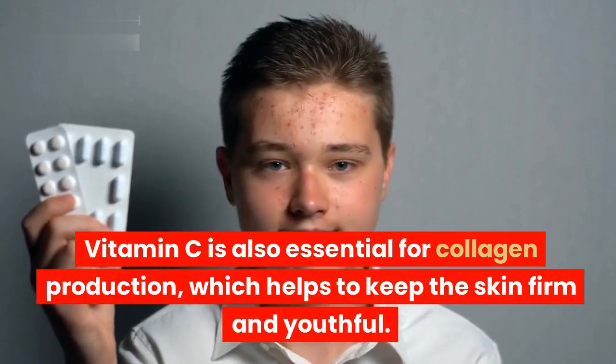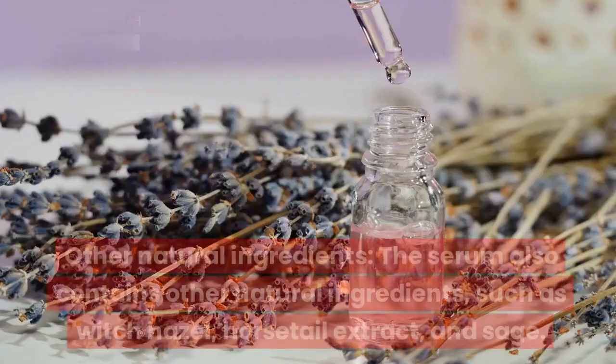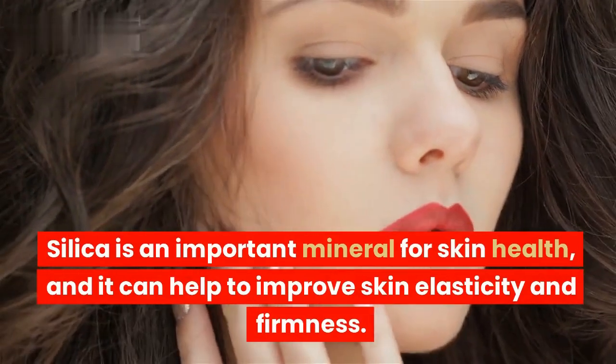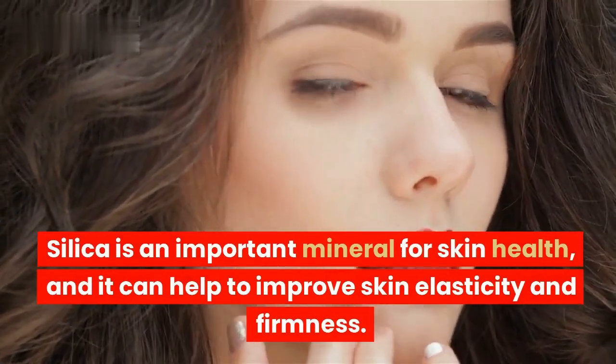What is Bio-Restore Complete? Bio-Restore Complete is a topical serum that is applied to the face and neck. It is designed to help improve the appearance of aging skin, including wrinkles, dark spots, and uneven skin tone.